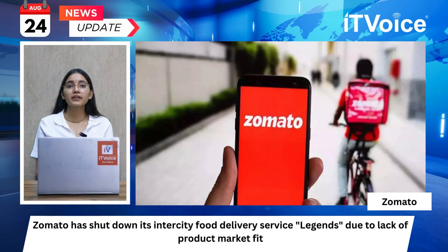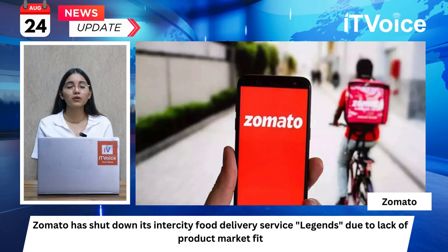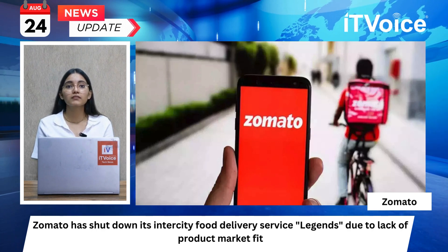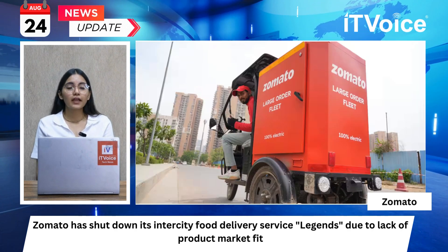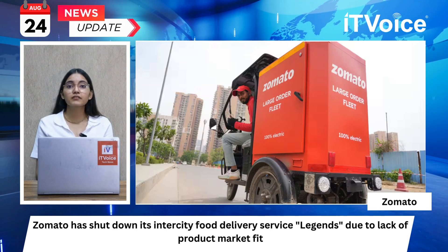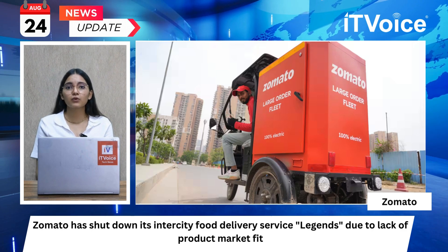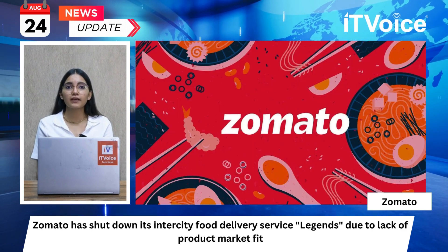Zomato has shut down its intercity food delivery service, Legions, due to a lack of product-market fit. This service, launched in August 2022, aimed to deliver delicious food from 10 cities across India to consumer homes. The service faced issues early on, with the head of intercity delivery resigning in November 2022. Zomato quietly shut down Legions in April 2023 before relaunching it in July with new measures like a minimum order value of Rs. 5000. Despite efforts, the service was permanently discontinued as of Thursday.